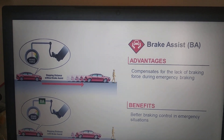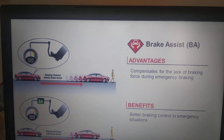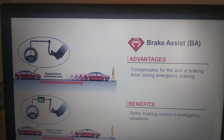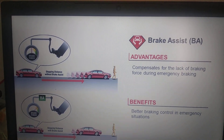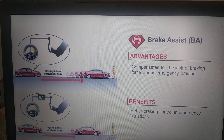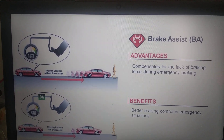Hey everyone, welcome to one more video. In today's video we will understand brake assist. Brake assist is a very important feature for emergency situations to help the vehicle stop in a shorter distance in case of emergency. Let us understand how it works.